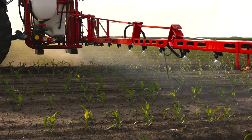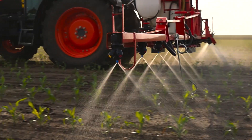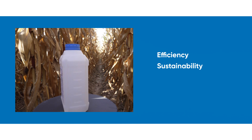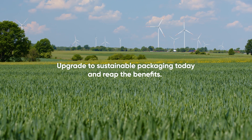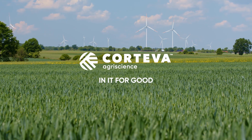Corteva Agriscience: join the campaign for more sustainable farming. Upgrade to the new Corteva packaging, unlocking efficiency, sustainability and enhanced brand recognition. Together, let us shape a greener future. Corteva Agriscience — we're in it for good.